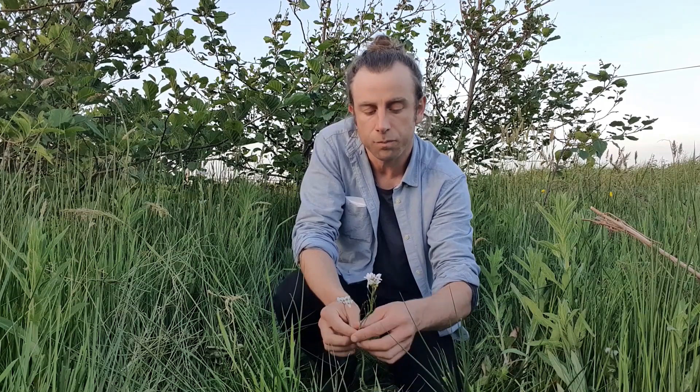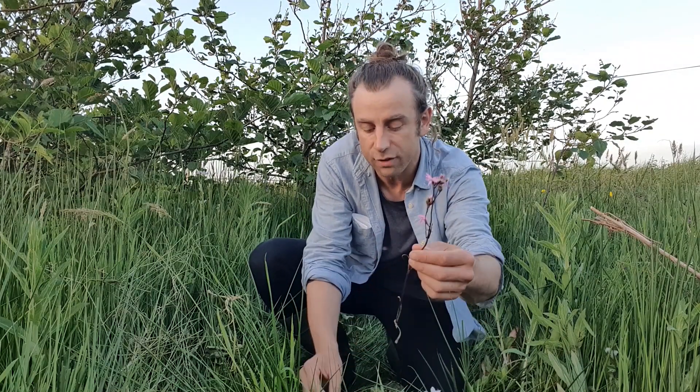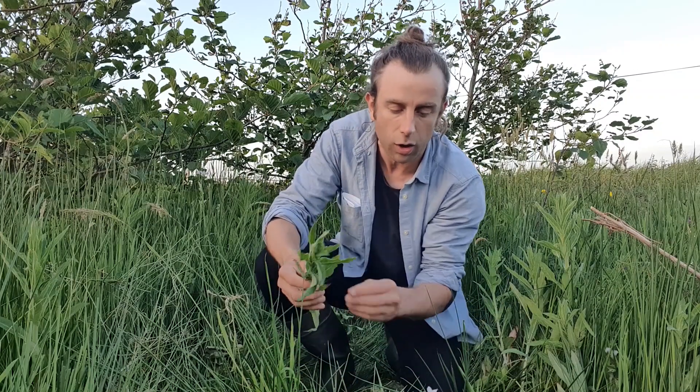I have some of the more common plants found in or on the edges of this type of environment: flag iris, cuckoo flower or lady's smock, ragged robin, a little bit of vetch, some willow herb, and I think there's some meadowsweet around there as well.